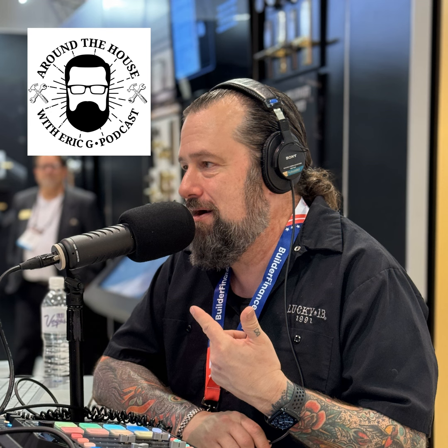Welcome back to the Around the House show, the next generation of home improvement. Thanks for joining me today — I'm Eric G. This show is brought to you by our friends over at Monument Grills. If you're looking for that brand new barbecue, check them out at MonumentGrills.com just in time for the holidays. Those guys always have a trick up their sleeve trying to save you money — high quality, designed out of Atlanta, Georgia.